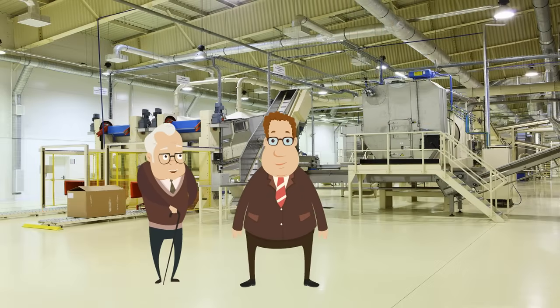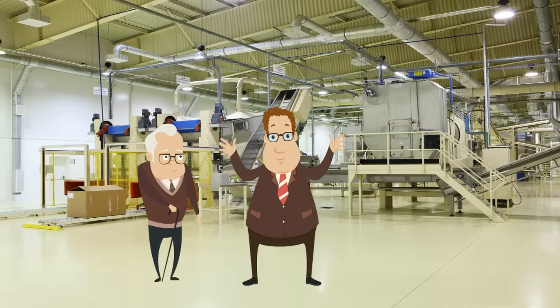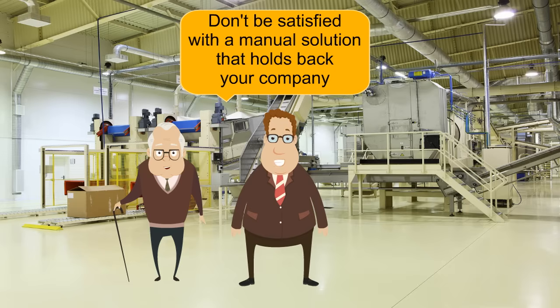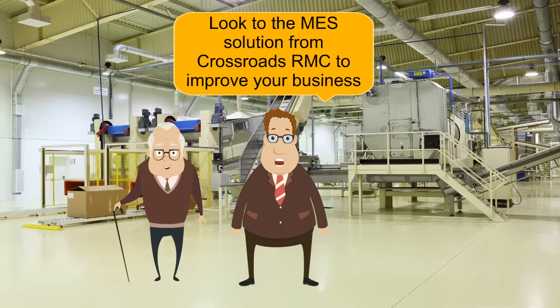Really? Who did you say has that system? Crossroads RMC. Would you like me to contact them? Sometimes, Bob, I just don't know what takes you so long. Of course! Don't be satisfied with a manual solution that holds back your company. Look to the MES solution from Crossroads RMC to improve your business.